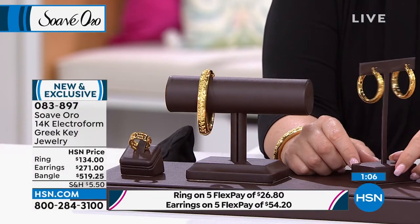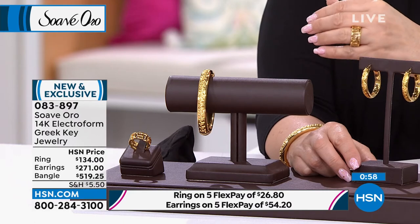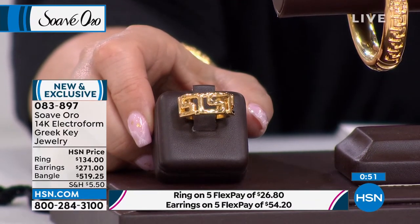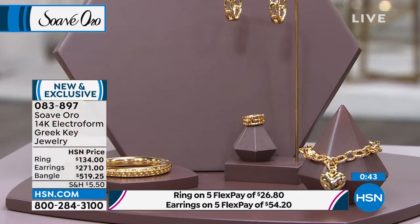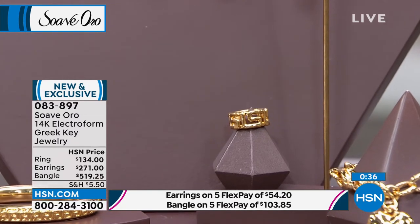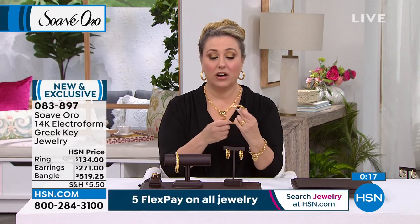I have an update for you. In the earring — final four dozen, so I don't have a lot of these. In the ring, I only have two dozen left now. Four sizes just sold out of the ring: five just sold out, seven just sold out, nine just sold out, and ten sold out. I only have size six and size eight left. That was quick — there are definitely a lot of people who recognize this and have been waiting for Greek key. In the ring I only have size six and eight available. The item number is 083-897. Five flex pay on this. Any piece — even the bangle, which I love how easy it is on and off — it's wonderful to have that flex pay.